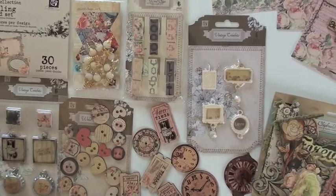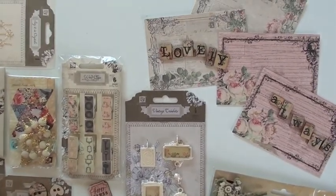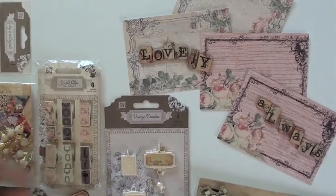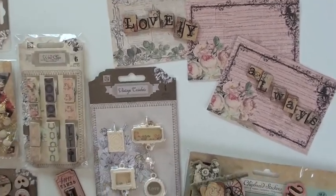Tea Time from Prima — a beautiful collection, lovely as always. Up top you've got the letters that come with the postcards — a wonderful touch.